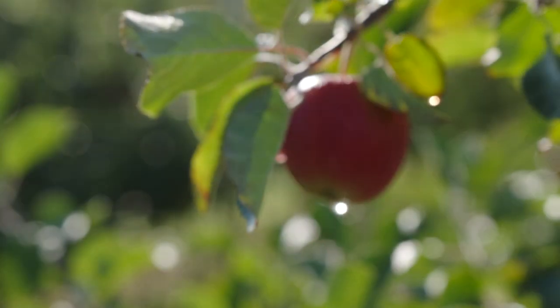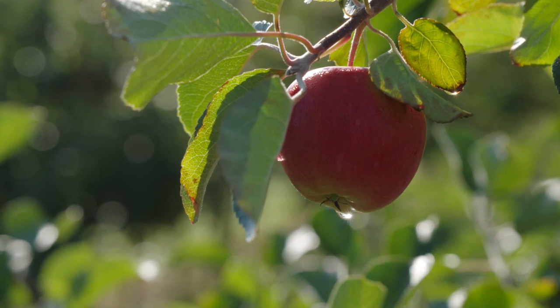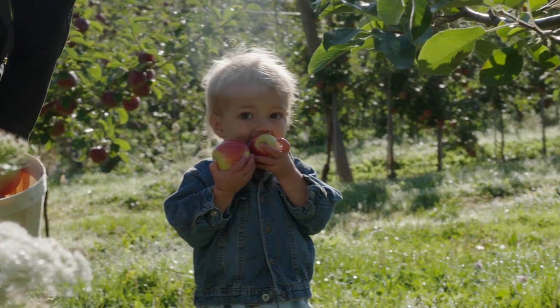In the fall, you need warm days and cool nights to help the apples turn red. And then you know what happens. Crunch. We get to eat them.